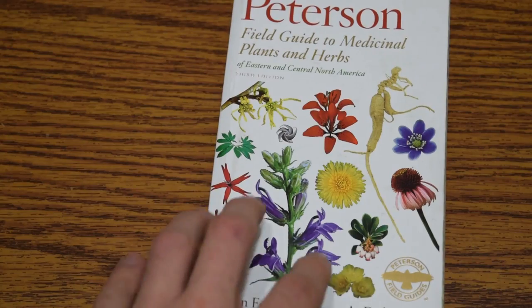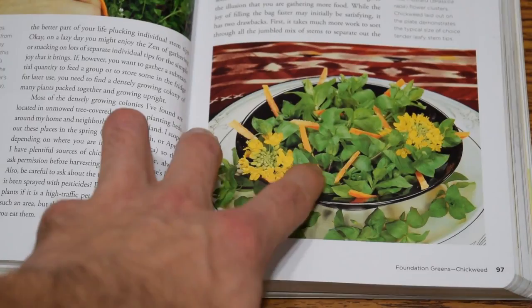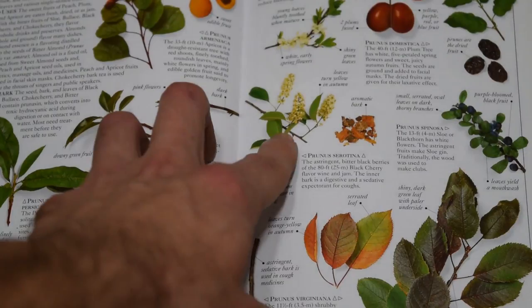Hey guys, this is Josh here with Trillium Wild Edibles, and today I want to go over some of the books that I have on wild edible and medicinal plants and talk a little bit about each one — why I like some of them and why I don't like some of them. I'm hoping this video will give you some ideas on things to keep in mind whenever you're looking for books on this subject.